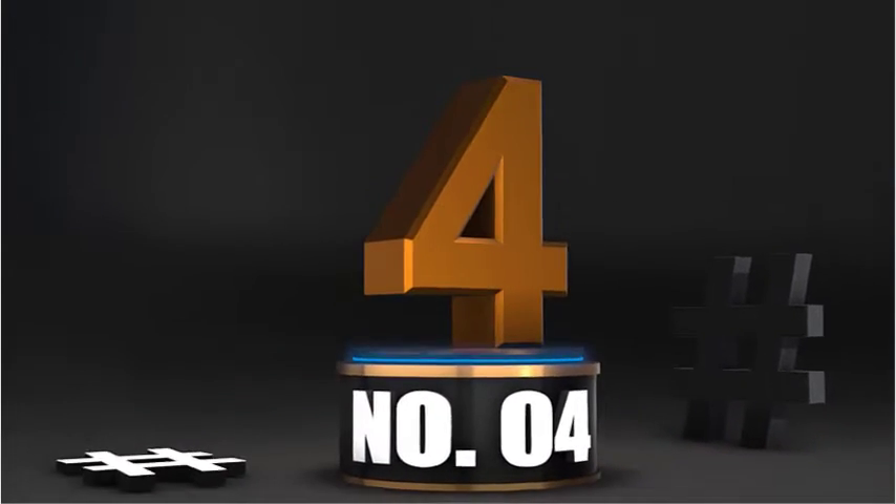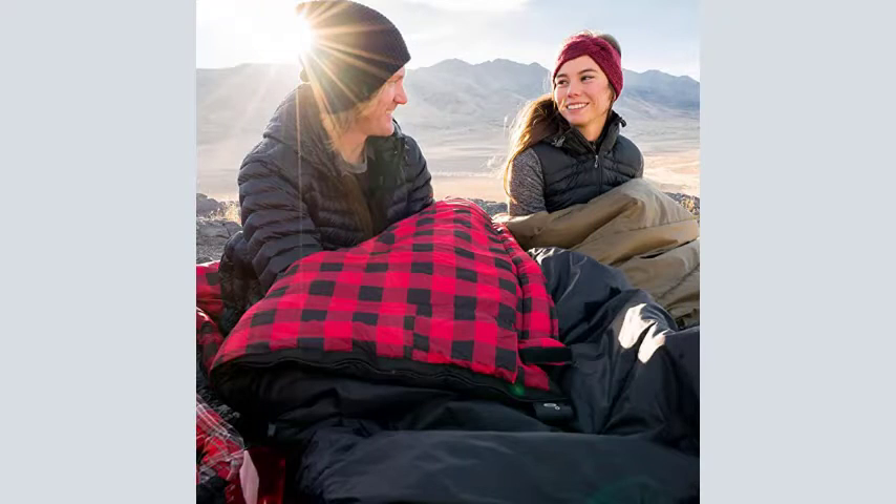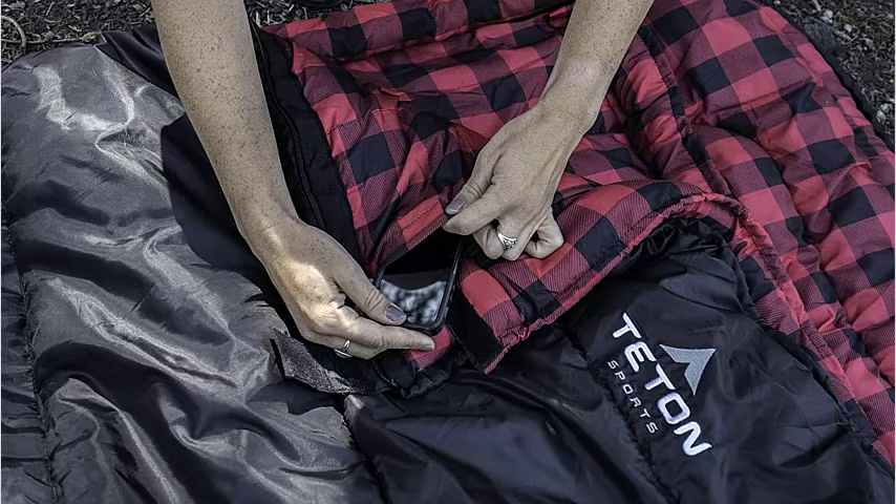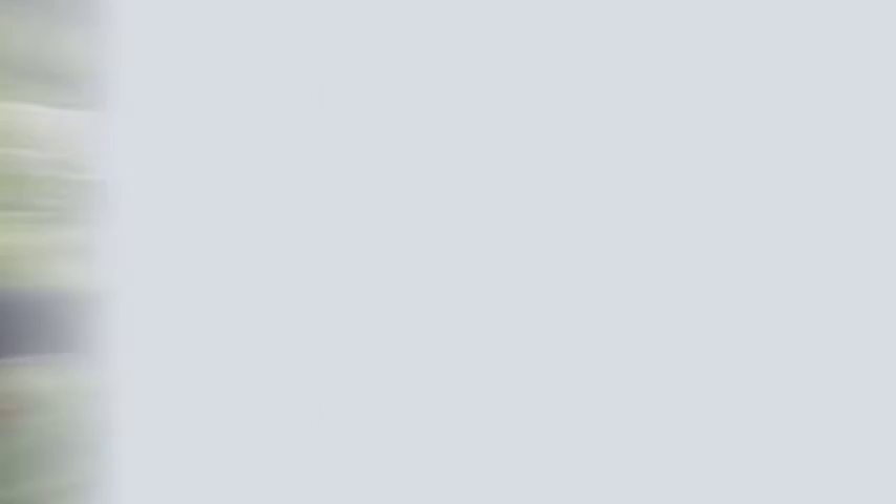Number 4: This bag features a half-circle mummy-style hood that keeps you warm and your pillow clean. It unzips at the top or bottom for easy access and ventilation, for camping in three seasons. Teton provides a great compression sack for stuffing your sleeping bag — start at the bottom, stuff the bag in, then tighten the heavy-duty straps. Reach out to their product support team if you have any questions or concerns.